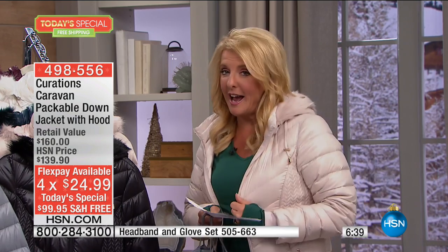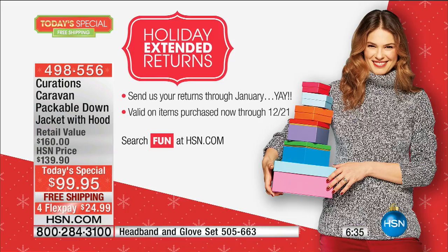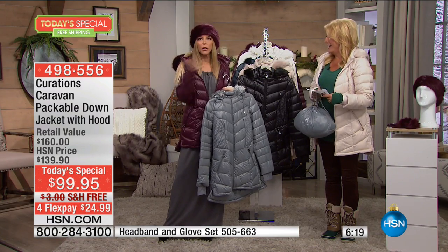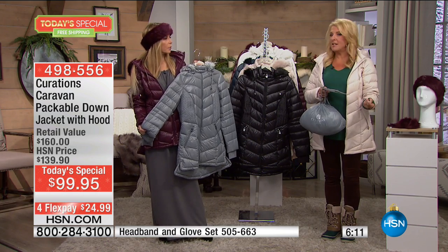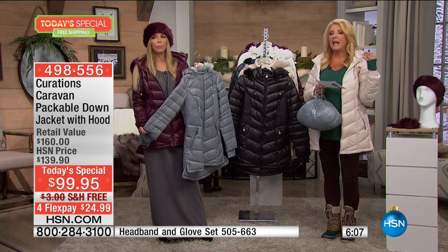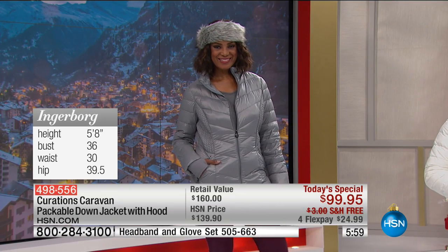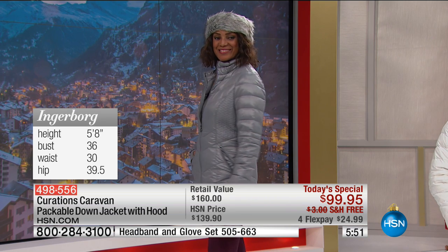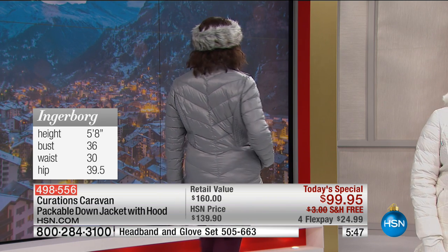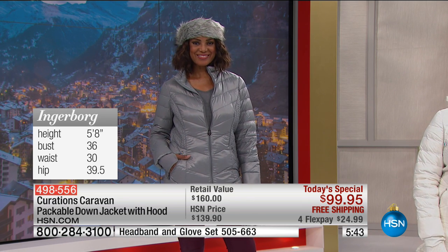Nobody else offers that, and the free shipping makes it literally guilt-free. You're not going to find a better design at HSN. Let's talk sizing — model Inger is 5'8", wearing the small. Sizes run from extra small through 3X. Get your favorite color tonight. Pinot seems to be the front runner, with black as the second most popular. Look at those chevron stripes, the panel on the back, the slimming apex stitching, the fabulous thumb holes, and 675 fill power.